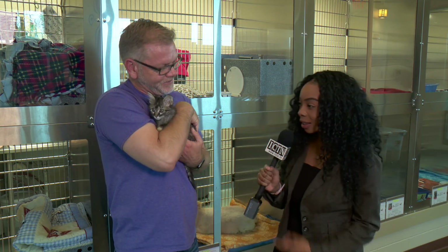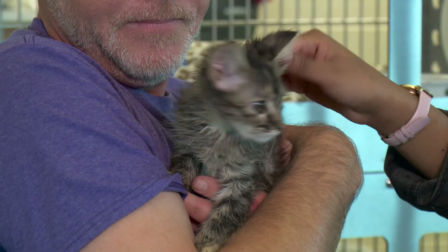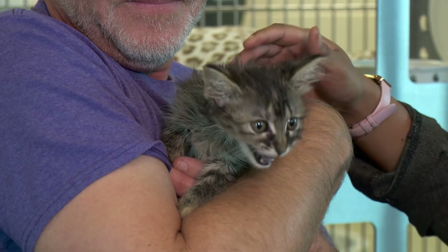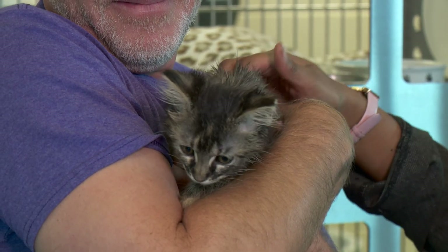Welcome to Pet of the Week. I'm here with Michael Whiteside with the DFW Humane Society. So Michael, tell us about this little one here. This is Parrot. Parrot is two months old and she came in with her siblings Pirate and Sailor. Pirate is also a tabby, and then Sailor is a red and white tabby.